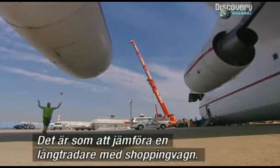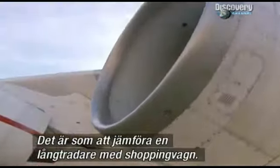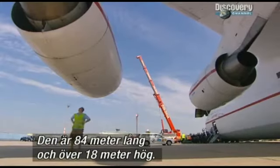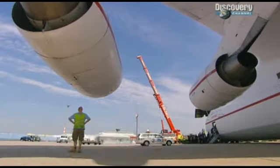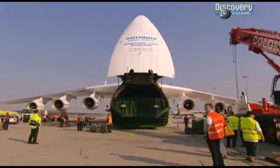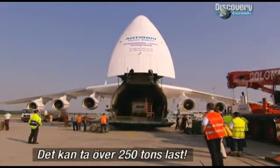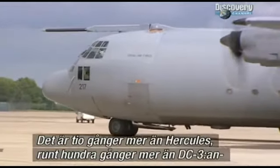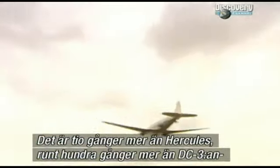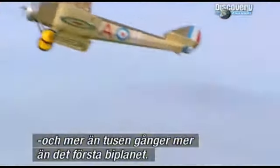To compare the Antonov's size to the first airmail planes is like comparing a juggernaut to a shopping trolley. It's 84 metres long and over 18 metres high. But the real top-trump fact is the Antonov's lifting power. It can carry 250 tons — that's over 10 times more than a Hercules, about 100 times more than a DC-3, and over 1,000 times more than an early biplane.